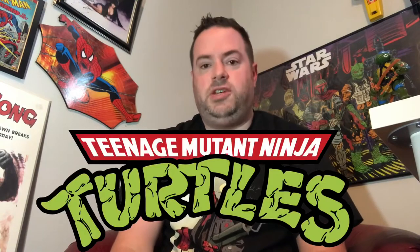Hey there! Welcome to episode 95 of Mike's Collection. I'm Mike, and the part of my collection I'm going to be talking about today is my newest Ninja Turtle figures.